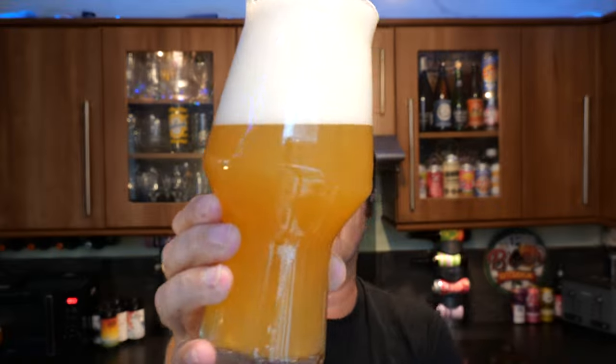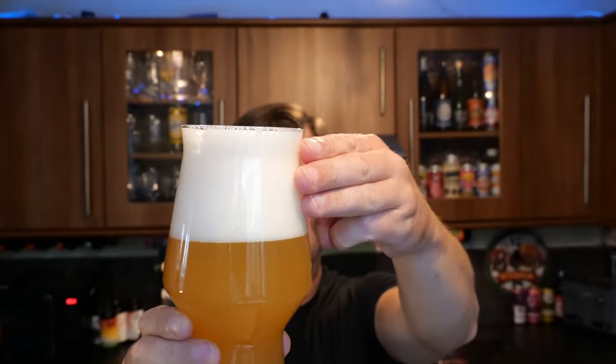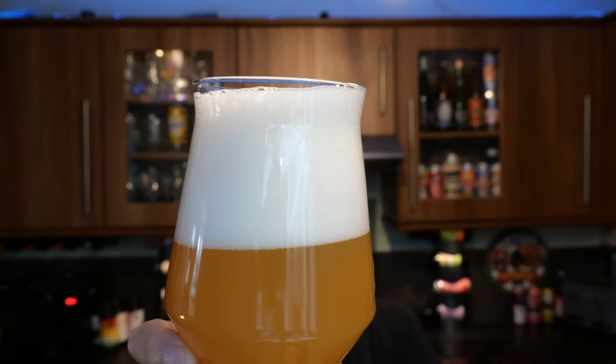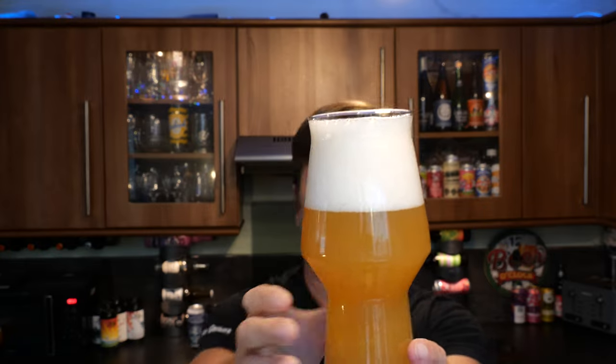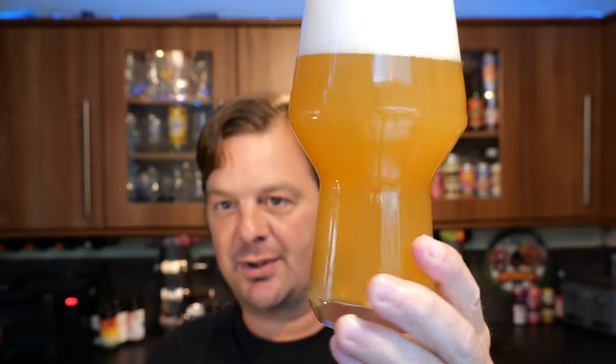And what a beer it's looking to be. It's got a fantastic three to four finger white head, good levels of carbonation rolling up the glass. But look at the colour of the beer - these guys are real beer magicians.